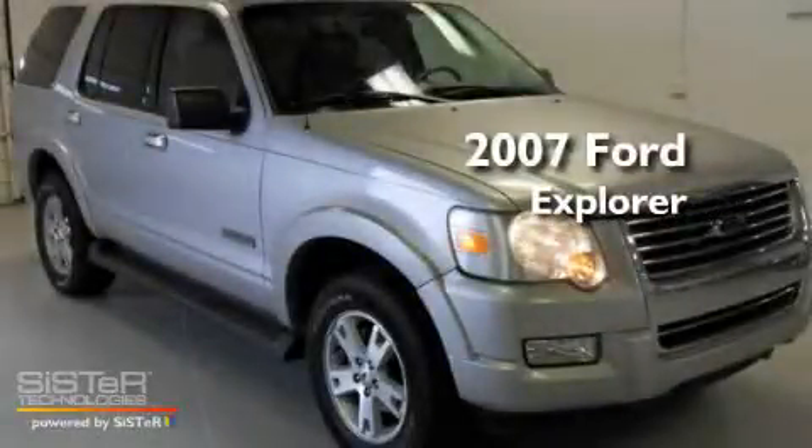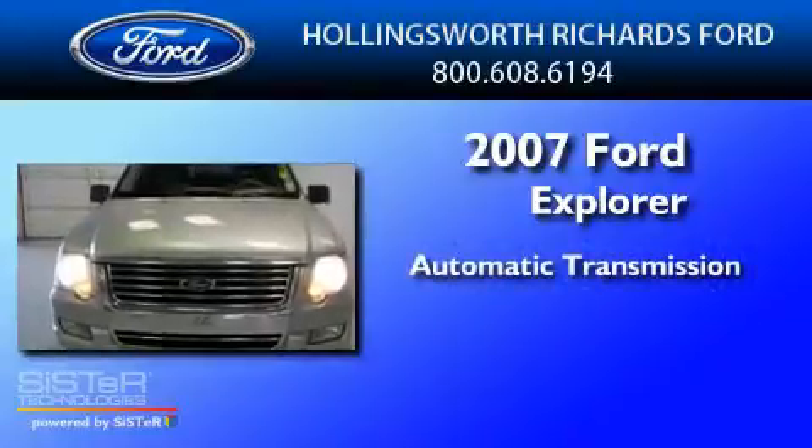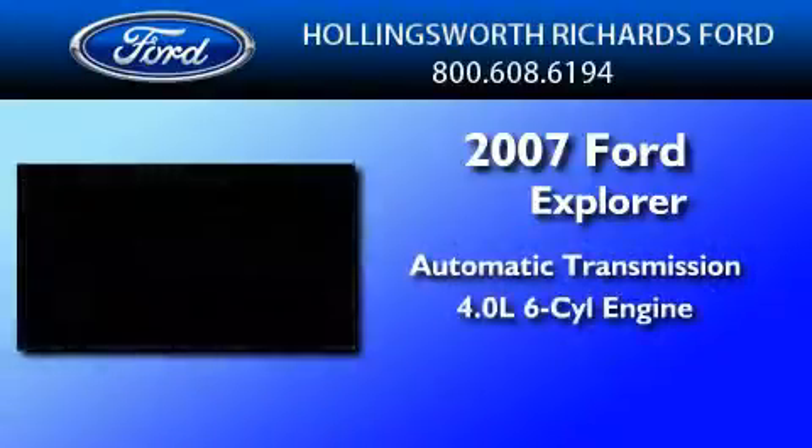This is a 2007 Ford Explorer. This SUV has an automatic transmission and a 4.0 liter V6.